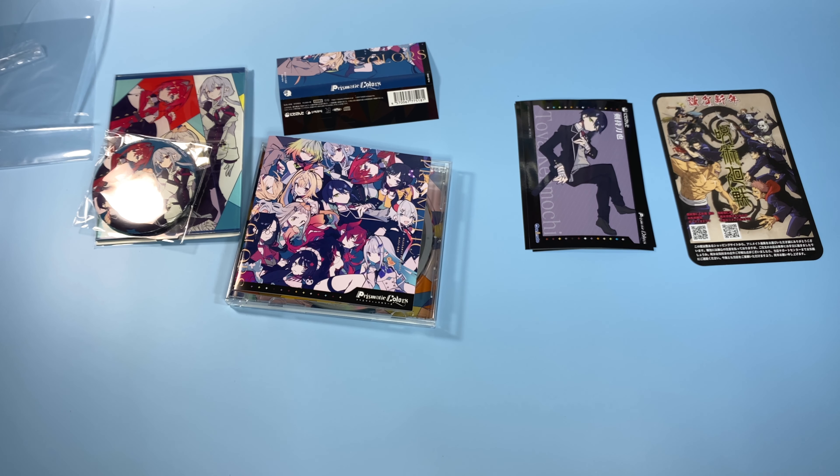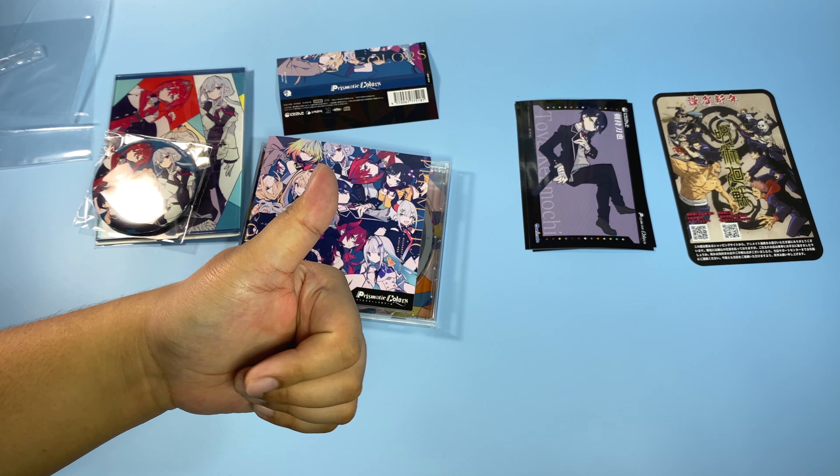That is it for this unboxing. I don't really have anything that much to say since it's just a CD. I am gonna get more Nijisanji merch in the future — I really want to get the voice dramas, but I'm still deciding which one I'll get. That is it for this video. Thank you so much for watching and I'll see you in the next one. Bye guys!